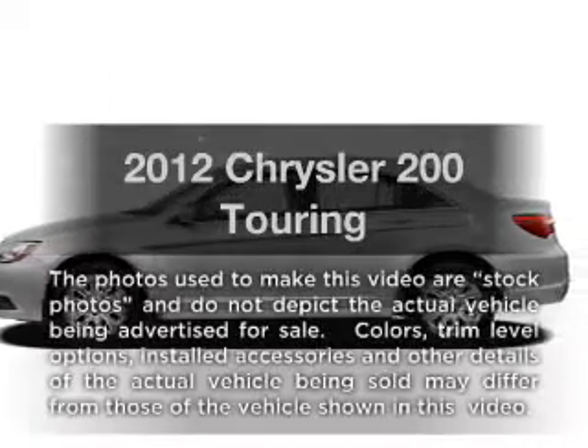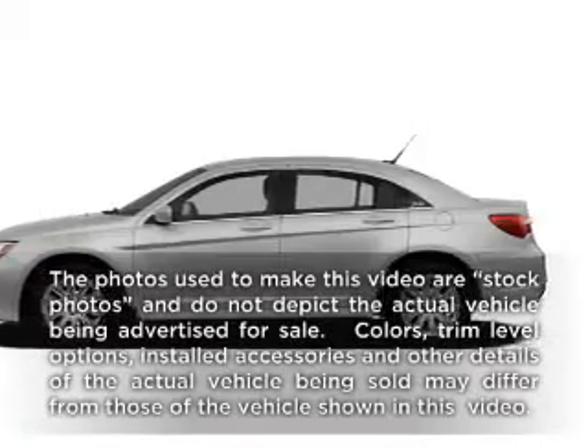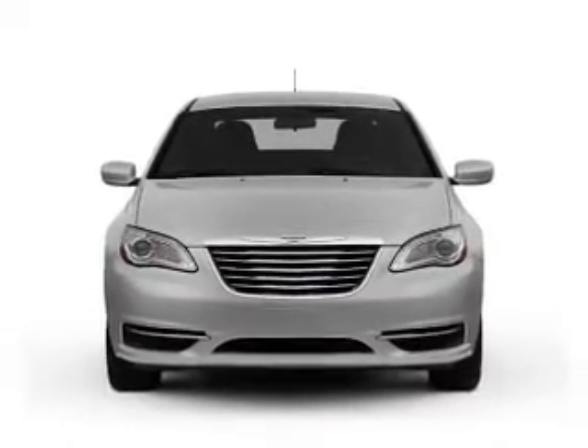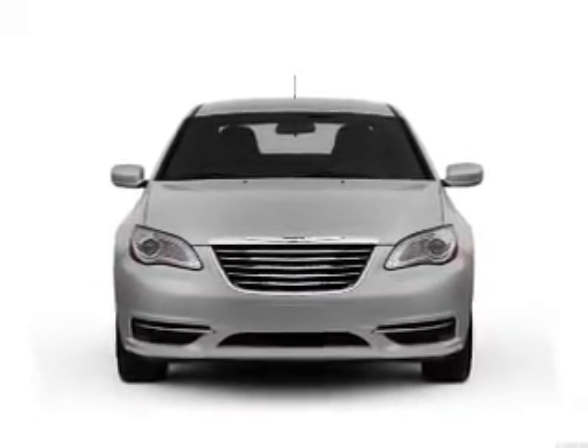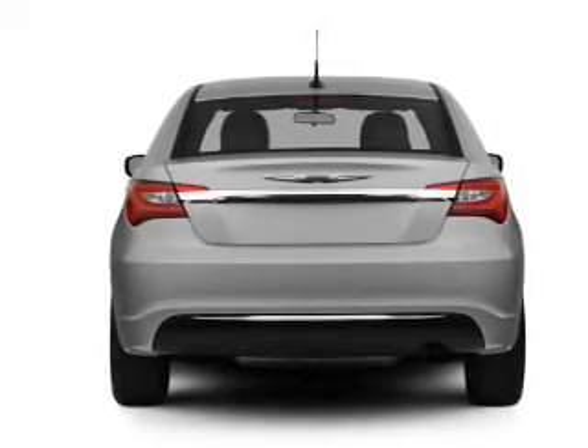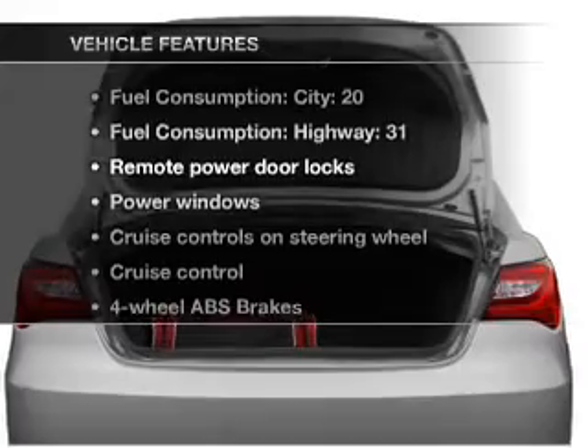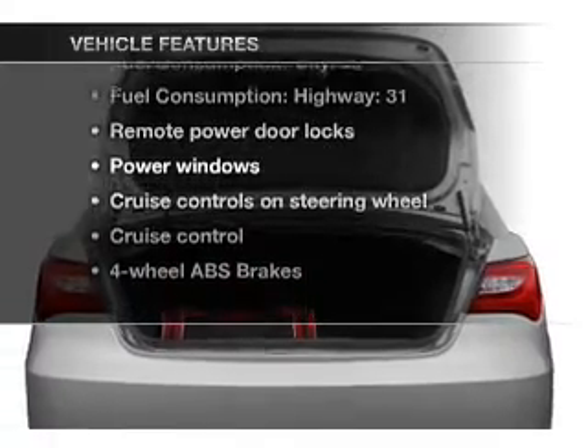Travel the roads in style and comfort in this great vehicle with an efficient four cylinder engine that responds smoothly to its automatic transmission. Premium wheels give a more luxurious look. Brake safely with the anti-lock braking system, and with these notable features you won't want to miss out on the opportunity to own this amazing ride.